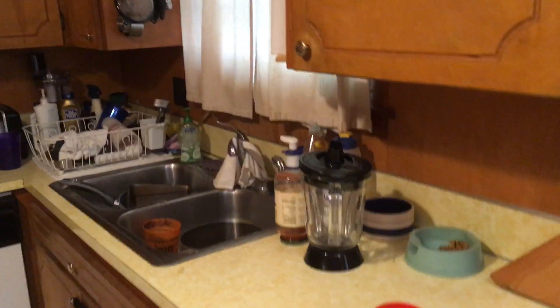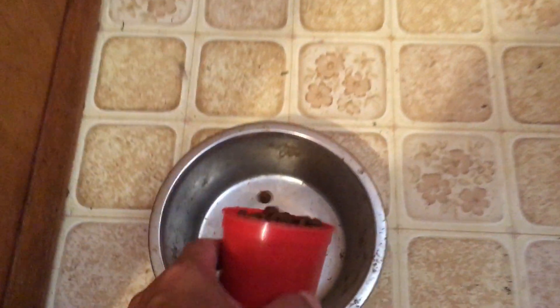Everybody has their special place to eat. Iris the Basset Hound eats right here in the kitchen, and she gets the full cup.